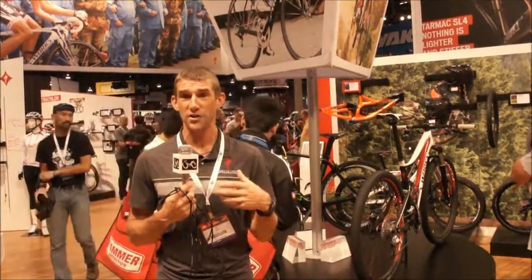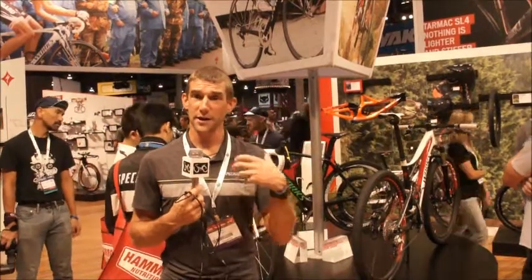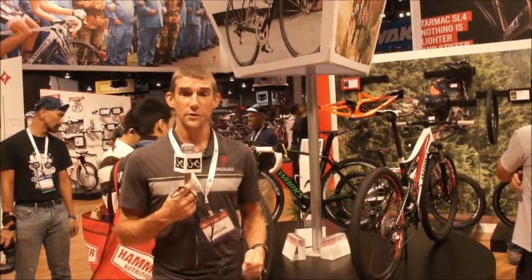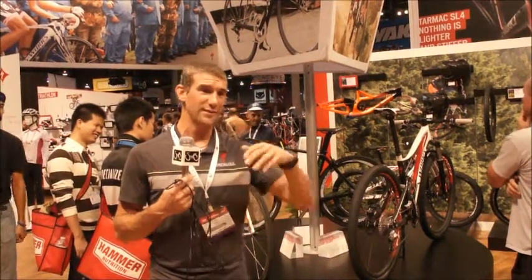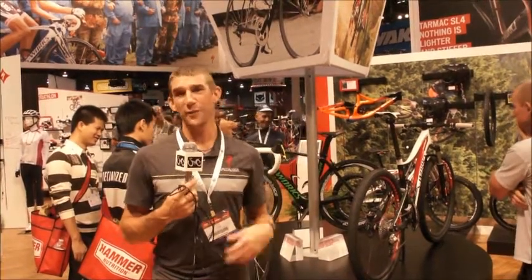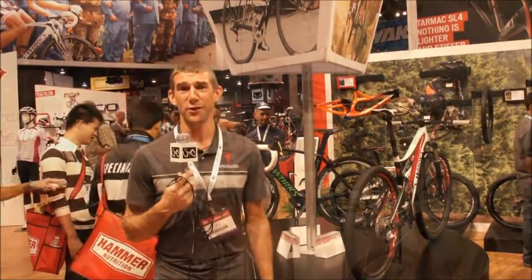We're going to keep looking for the best technology out there and the best partnerships in the world — like McLaren — that's going to continue. The goals are: get people out on bikes, whether it's kids or older people. We don't care. We just want you to ride bikes. And if you ride a Specialized, that's awesome, but just get out on a bike — that's really what the goals are.